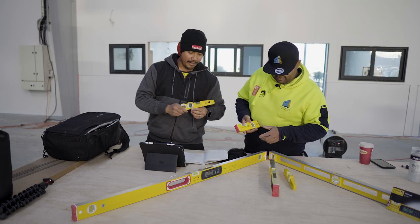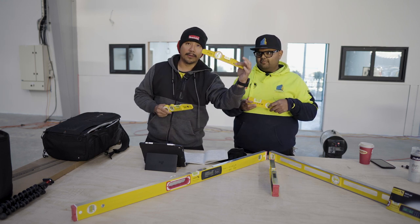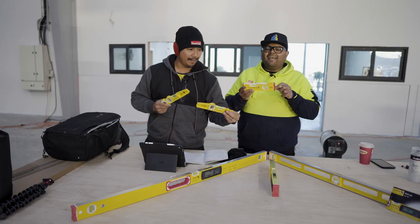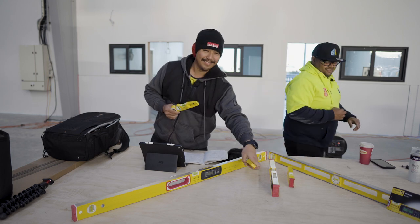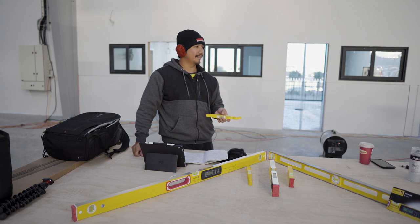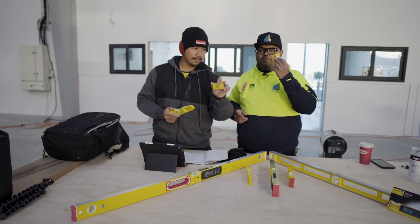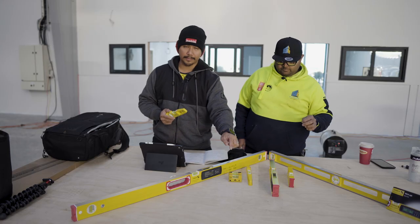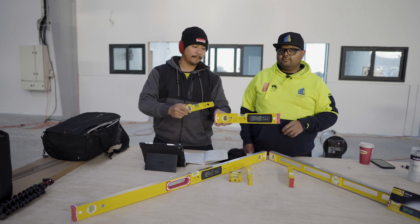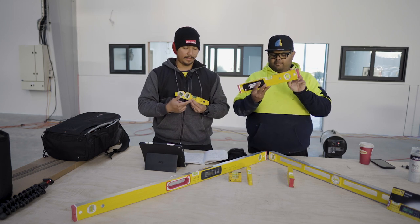So you get different ones. Look at this cute baby — you've got the one vial. And then you get the two-vial ones. This one-vial is pretty handy to have in your tool belt — see how small it is. And then the most common ones always have two vials: one for levelling, one for plumbing things.